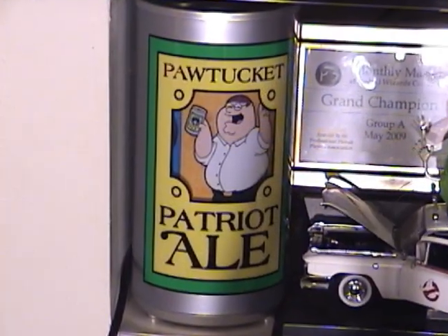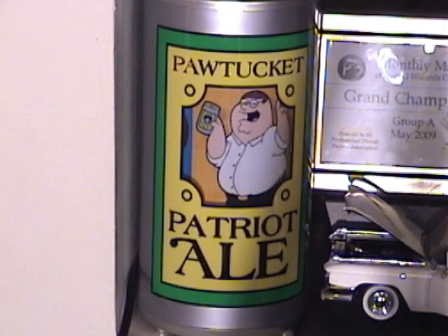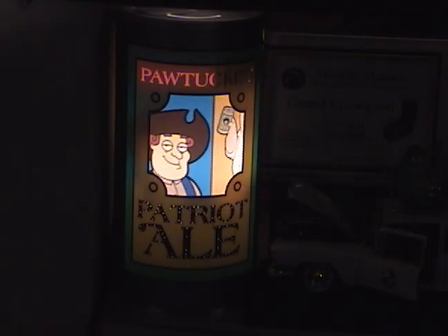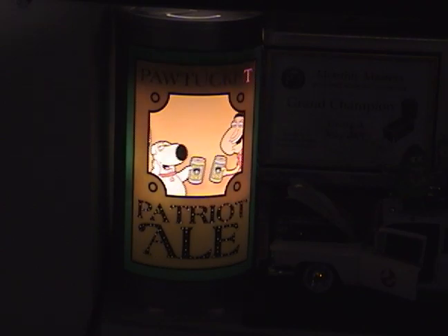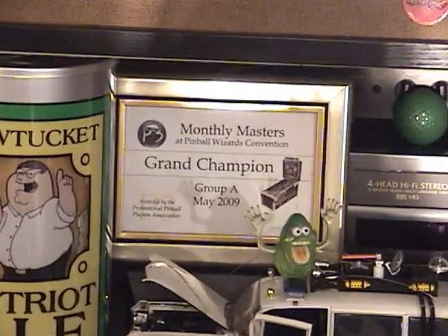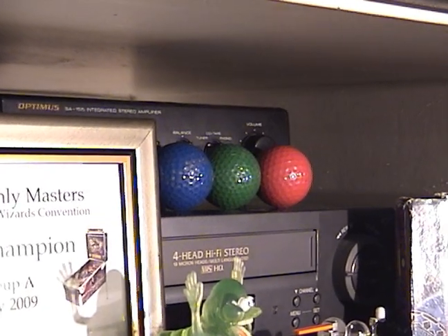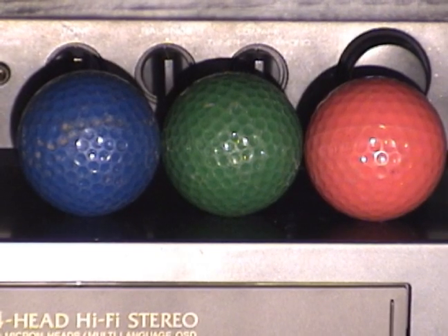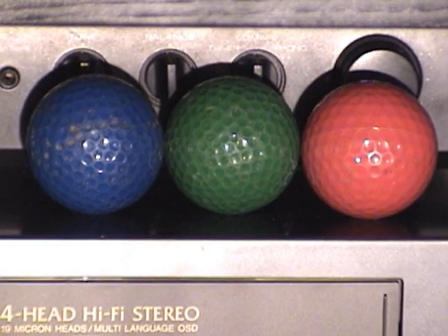Now, this Pawtucket Patriot Ale sign was given to me by a pinball collector friend named Bruce. He said it would be great as a topper or right next to a game, and he's right — when you turn it on it lights up like crazy and works great sitting next to Family Guy. I also have a couple of competition awards I switch out. And these are Putt Putt Golf and Games balls — the Putt Putt on the east side I've mentioned repeatedly has been closed a long time; they eventually knocked the building down and bulldozed the area to make room for a credit union.